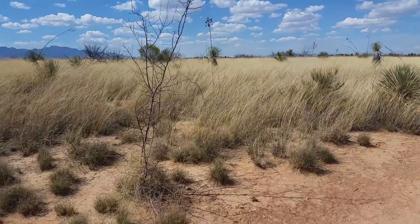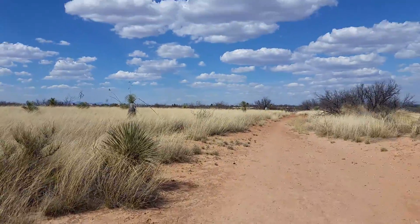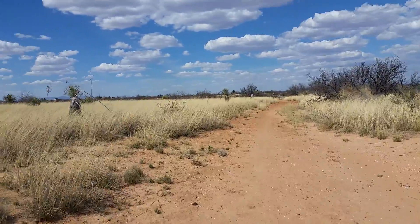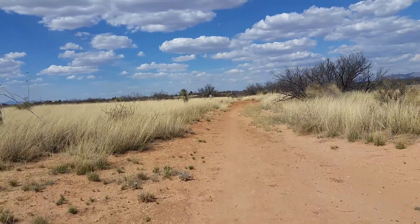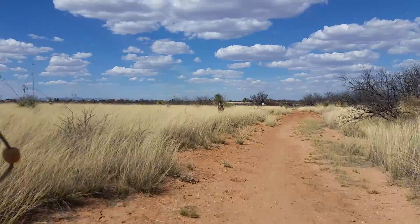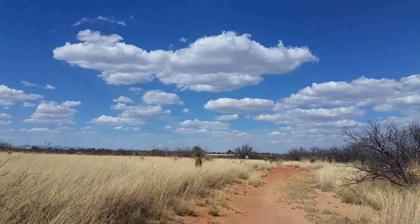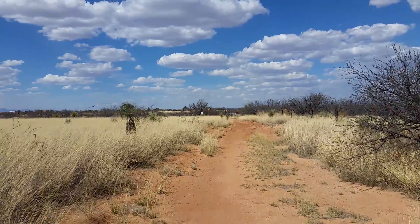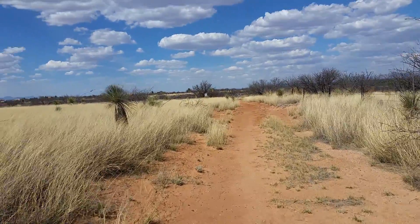And then this is just part of the mesa up here, just right in front of you — this is the area where the mammoth kill was at. And this is that hard rock, or at least hard surface, that's underneath, usually only within a foot or two of the surface. I believe it's called caliche.